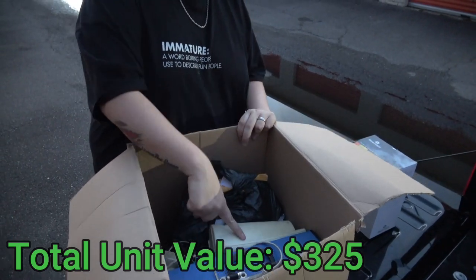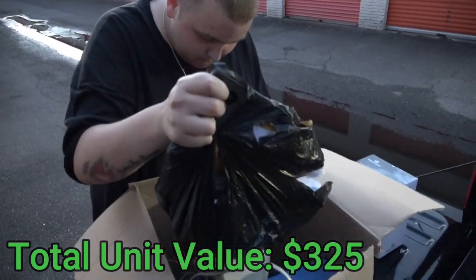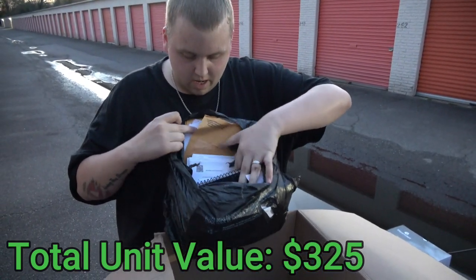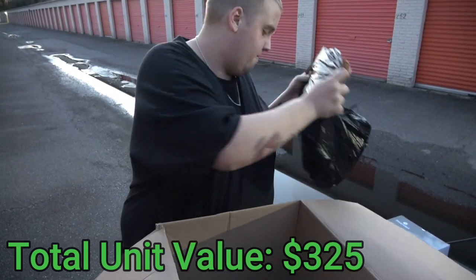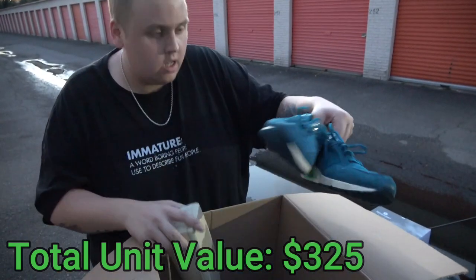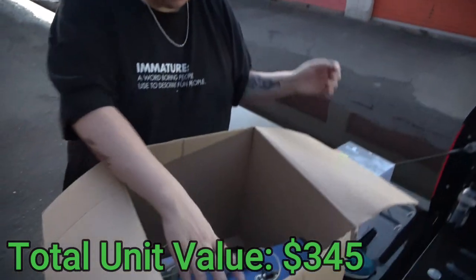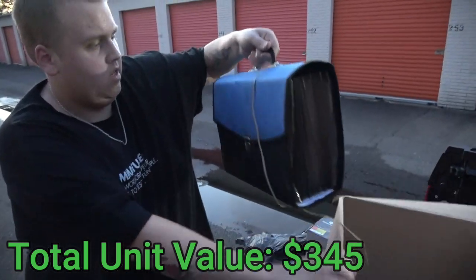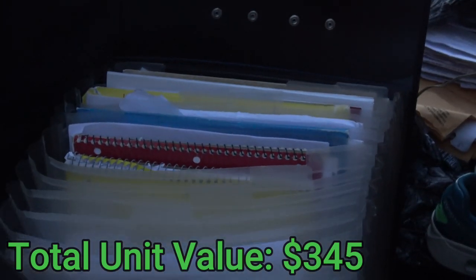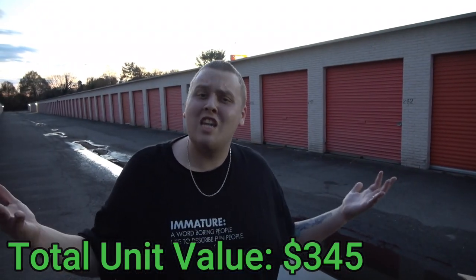I grabbed this box thinking it looked like a jewelry box, and it's funny — it's a speaker. But then there's actual jewelry in there. Kind of weird how that worked out. This looks like just paperwork — paper, paper, paper. Not a fan of paper. That is a very old crappy speaker. These are some Nikes, actually — not too out of shape, they look old. A bunch of paperwork mixed with a random bag of jewelry and a speaker. You just never know.